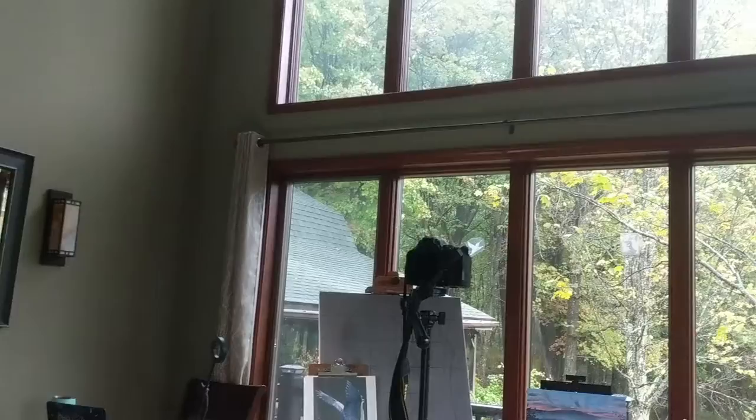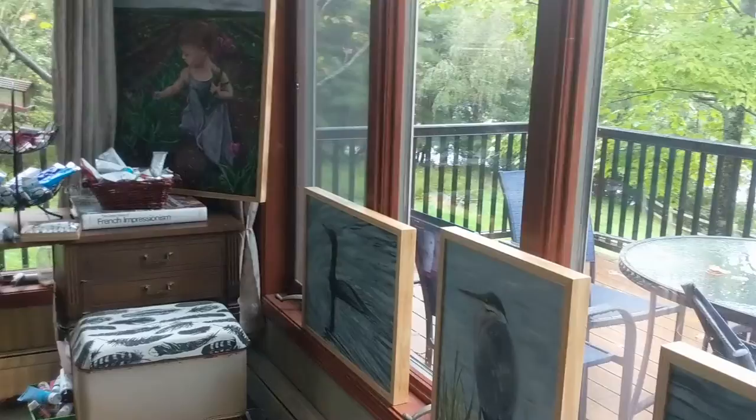Here is the sunroom of our lake house in northeastern Pennsylvania. The vaulted ceilings and large windows that let in plenty of light make it the perfect painting spot. Let me show you around.